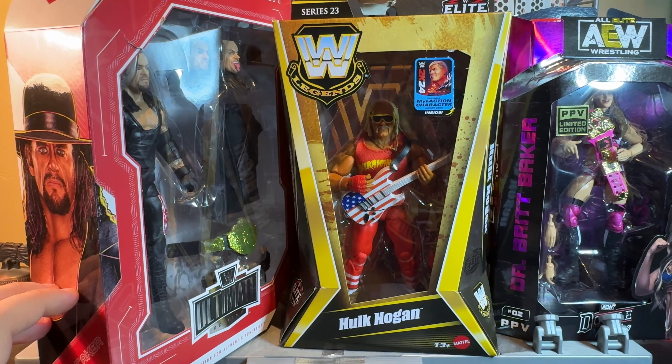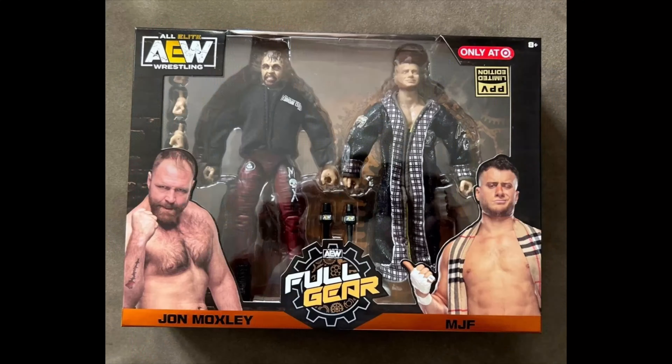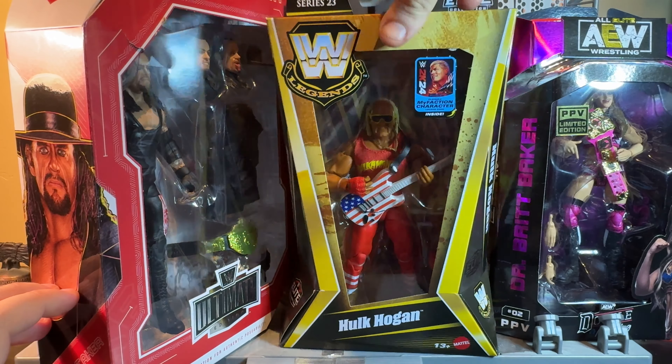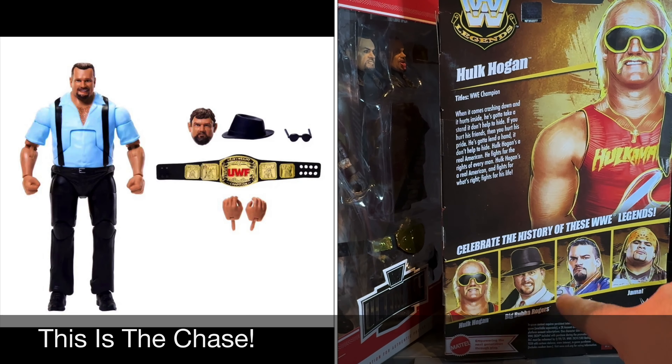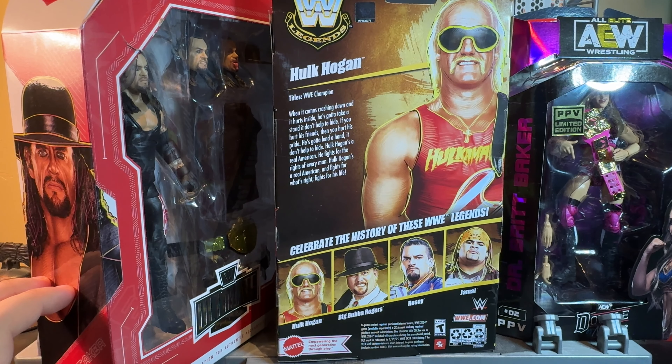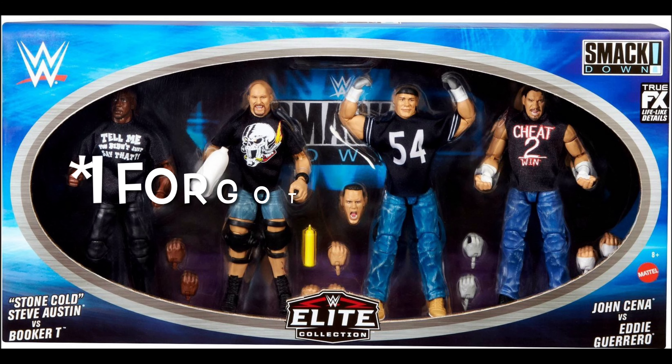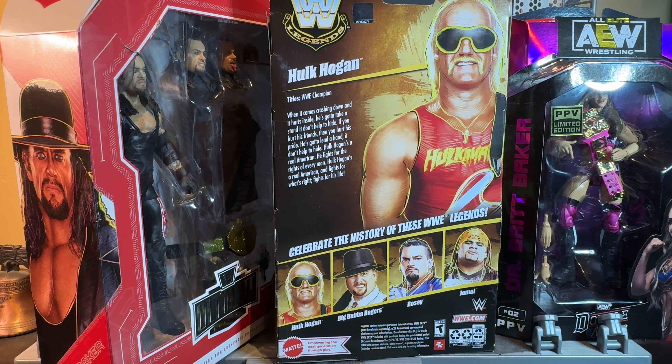There are a lot more exclusive figures than these. Not only do we have the exclusive Britt Baker, but there's an exclusive two-pack of Moxley and MJF. There's also Big Bubba Rogers, Rosie, and Jamal in the line, as well as the new Ninja Turtle WB figures, Kofi, Xavier, and Roman in the first wave. To have all those exclusives go to one store at the same time — mind-blowing.